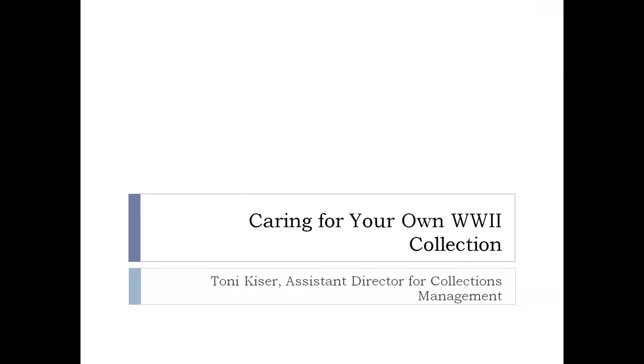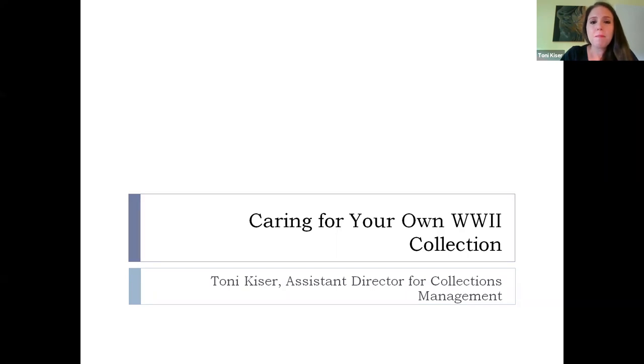I'm Tony Kaiser, the Assistant Director for Collections Management at the National World War II Museum. My main function is to oversee all of the artifacts in our collection — making sure they're well taken care of, stored properly, and get any conservation treatments they might need. With a team of people, we catalog, house, and put them out on exhibition. I want to show you some basic things you can do at home and some steps we do here at the museum.